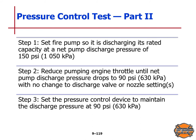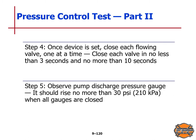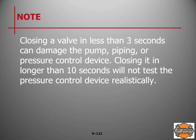Pressure control test, Part two: Step 1 — set the fire pump discharging rated capacity at 150 psi or 1,050 kPa. Step 2 — reduce the pumping engine throttle until net pump discharge pressure drops to 90 psi or 630 kPa with no change to discharge valve or nozzle settings. Step 3 — set the pressure control device to maintain discharge pressure at 90 psi or 630 kPa. Step 4 — once set, close each flowing valve one at a time in no less than three seconds and no more than 10 seconds. Step 5 — observe pump discharge pressure gauge; it should rise no more than 30 psi or 210 kPa when all valves are closed.